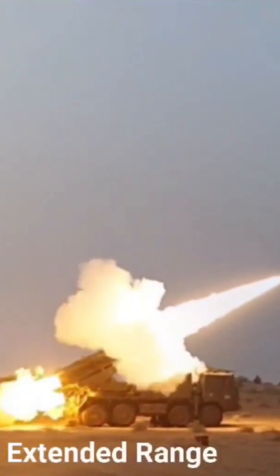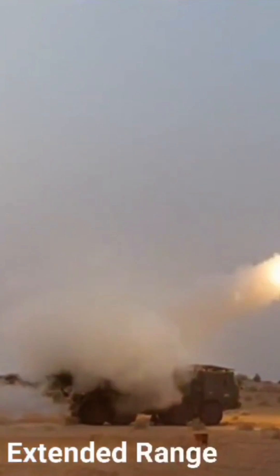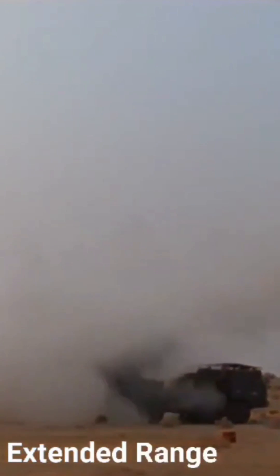Each launcher can fire in a different direction too. The system has the flexibility to fire all the rockets in one go or only a few.